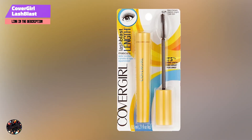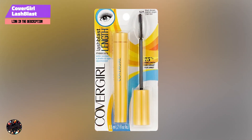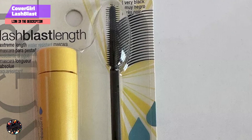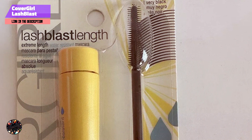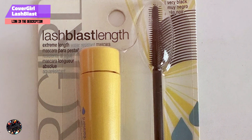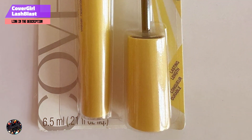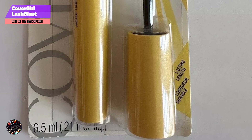The Lash Blast Length Mascara features a patented brush with a unique shape designed to separate and define each lash. The formula includes a lengthening complex that ensures smooth, clump-free application, and its brush helps coat every lash evenly, contributing to a well-defined, elongated effect.